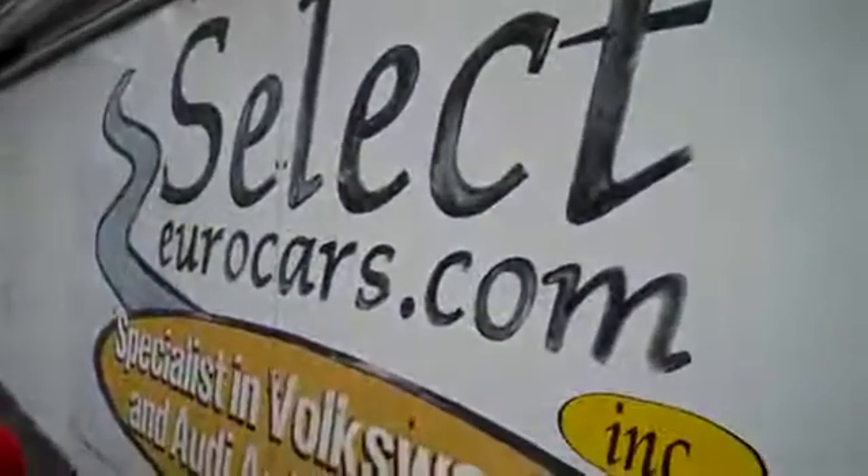Please give us a call, send us an email, instant message, or come enjoy this beautiful Audi here at Select Eurocars. We're open seven days a week — thank you.